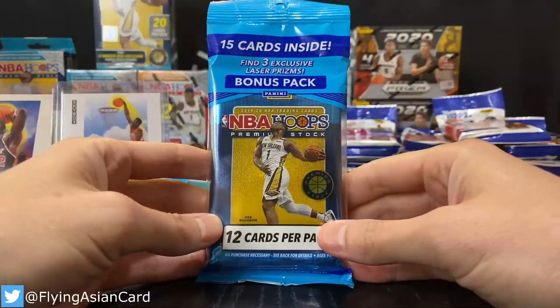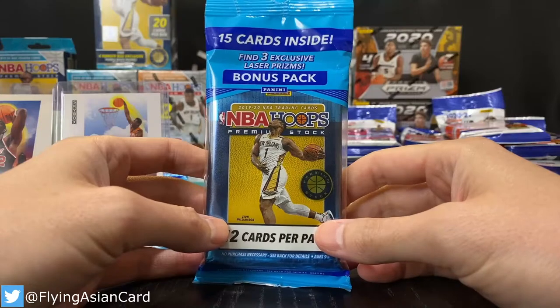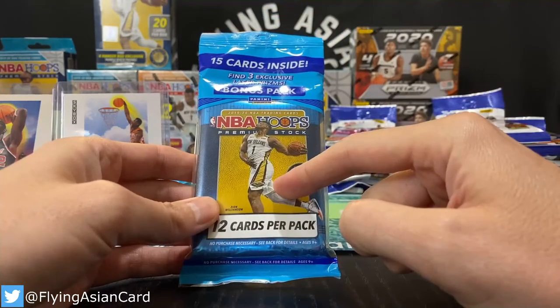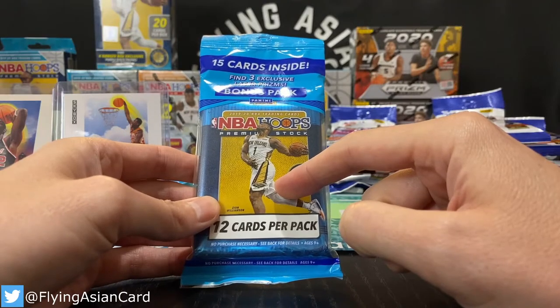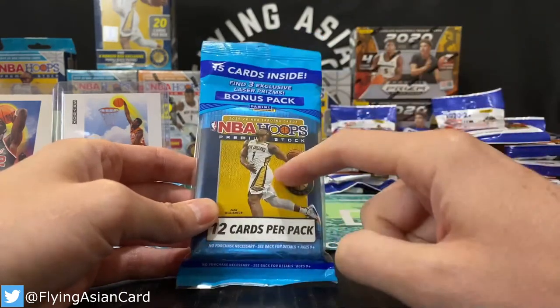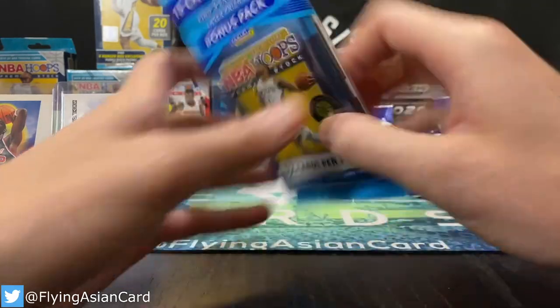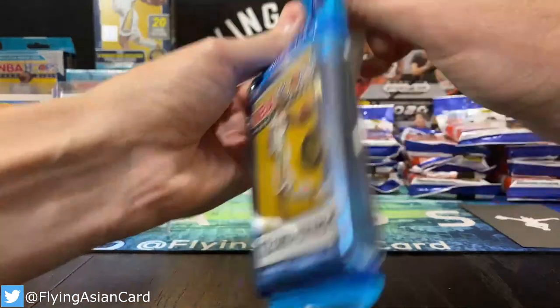Who's ready to get to ripping? Let's go ahead and get going, ladies and gents. Tonight we'll go back and forth between our 2019-20 NBA Hoops Premium cellos and our 2021 Donruss Fat Packs, to keep everybody interested.